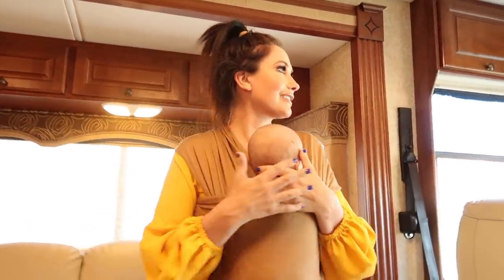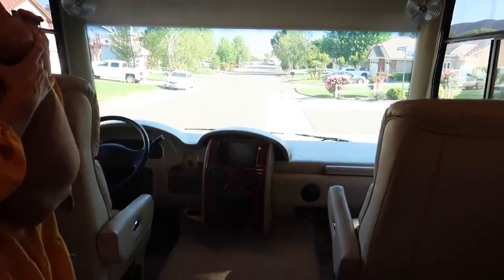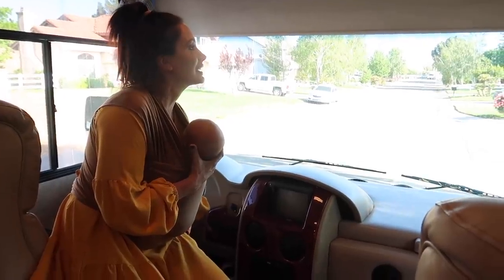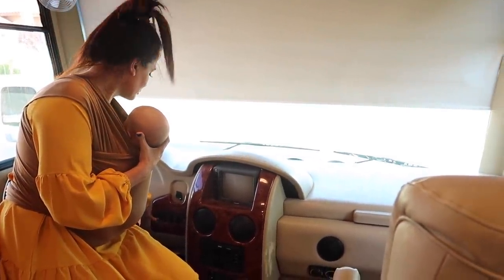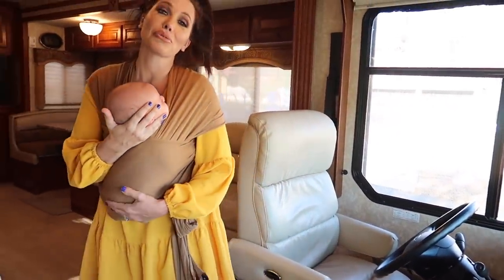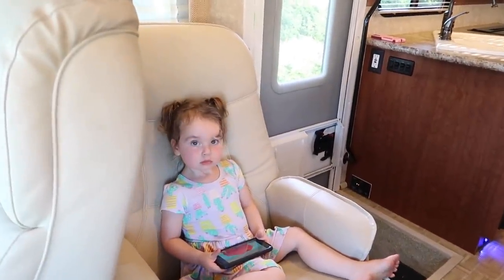This is a Class A motorhome, which means it's got that big windshield, which we really love. Something really cool is that this shade goes up and down automatically — you just press a little button and it slides up and down. We decided to still call it 'the Snowmobile' because when we get a boat we'll name that after Storm. And here's our little co-pilot, Snow.